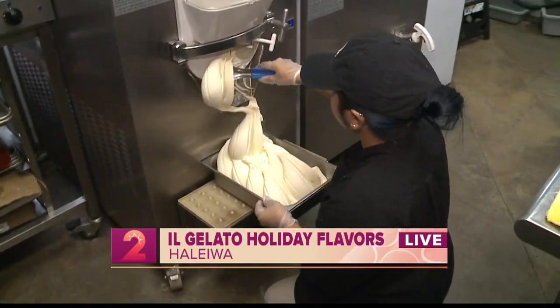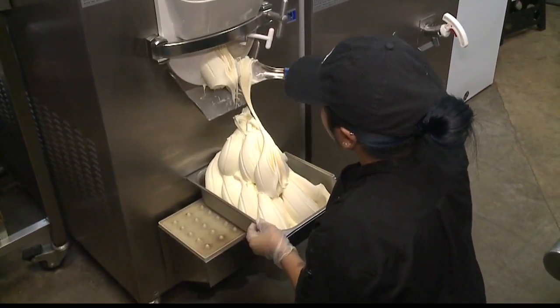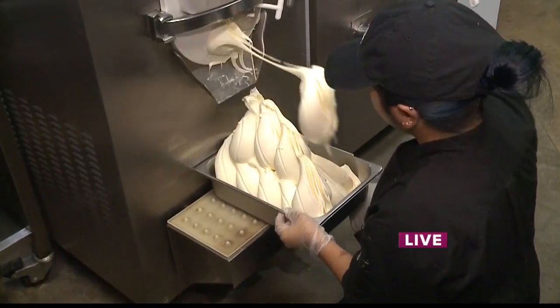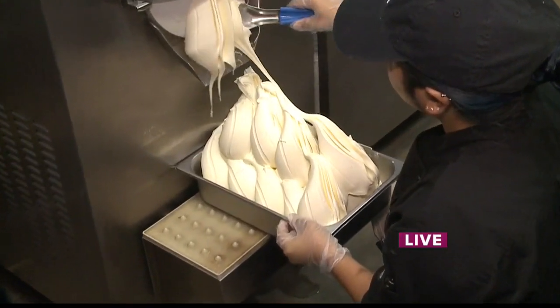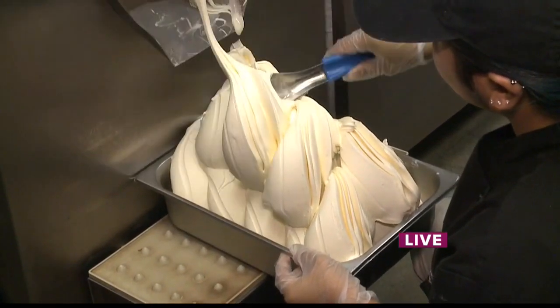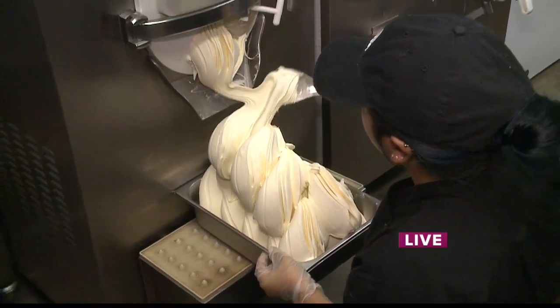Good morning, Christine Ross. You guys said it best — a big part of the holidays are the sweets, which is why we're here at Il Gelato. Joining us on Take 2, we still have Dirk, the owner of Il Gelato. Good morning, aloha everybody. Thank you so much for having us. Something is already happening right now — it's a process of setting up your display, because in the first half of Take 2 we saw your beautiful display of so many different flavors you guys have to offer here.